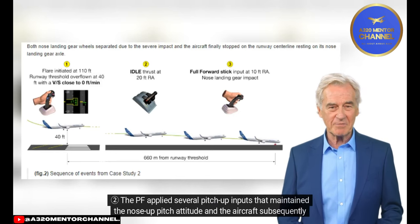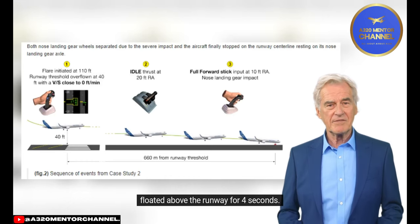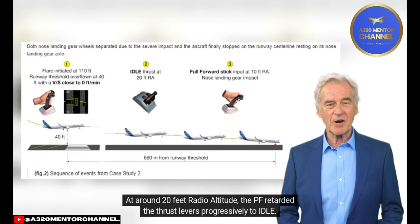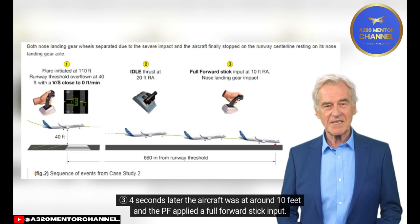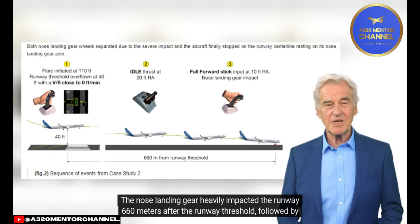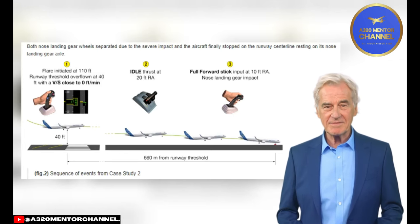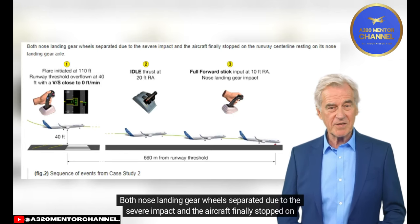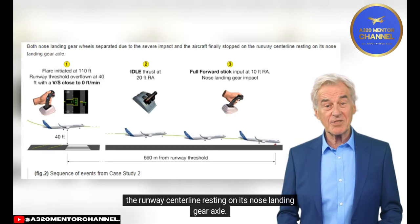The PF applied several pitch-up inputs that maintained the nose-up pitch attitude, and the aircraft subsequently floated above the runway for 4 seconds. At around 20 feet radio altitude, the PF retarded the thrust levers progressively to idle. Four seconds later the aircraft was at around 10 feet, and the PF applied a full forward stick input. The nose landing gear heavily impacted the runway 660 meters after the runway threshold, followed by the main landing gear. Both nose landing gear wheels separated due to the severe impact, and the aircraft finally stopped on the runway centerline, resting on its nose landing gear axle.